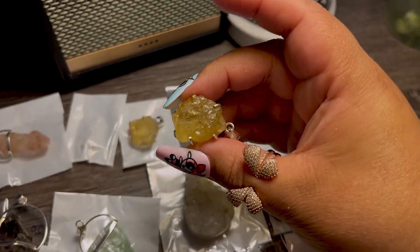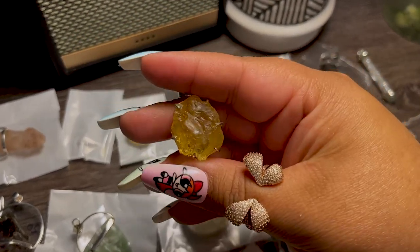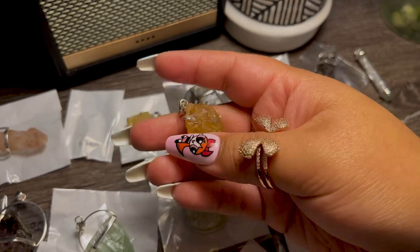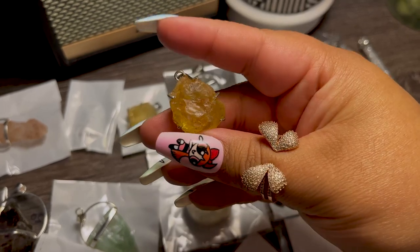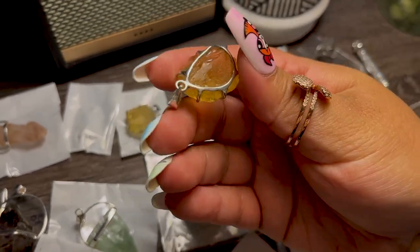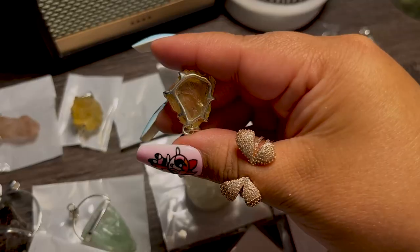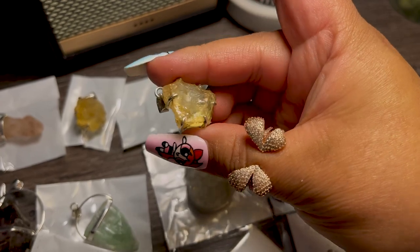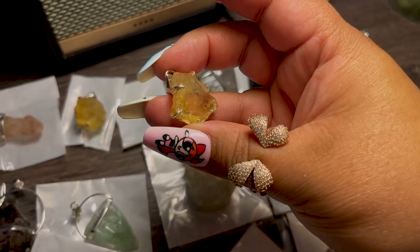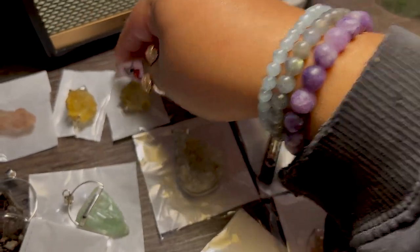I also picked up these gorgeous natural raw citrine pendants. Some people have been asking if I would have natural citrine necklaces, but this is as close as you can get — you just have to add your own chain. These are absolutely stunning and really beautiful on the back. I picked up two of them, slightly different colors, and these are 100% authentic natural citrine, which is really hard to find.